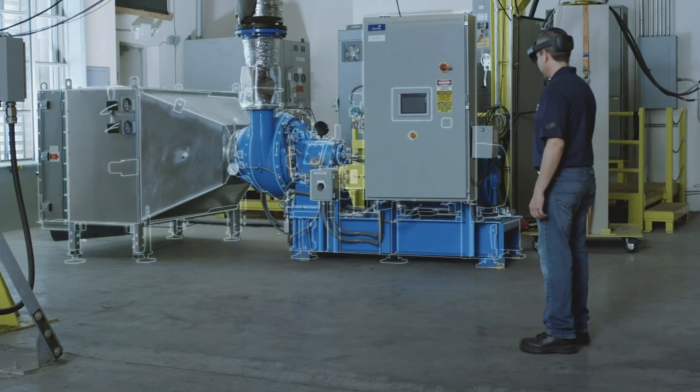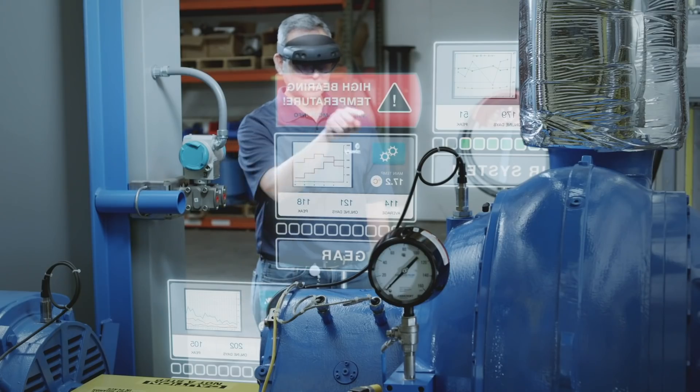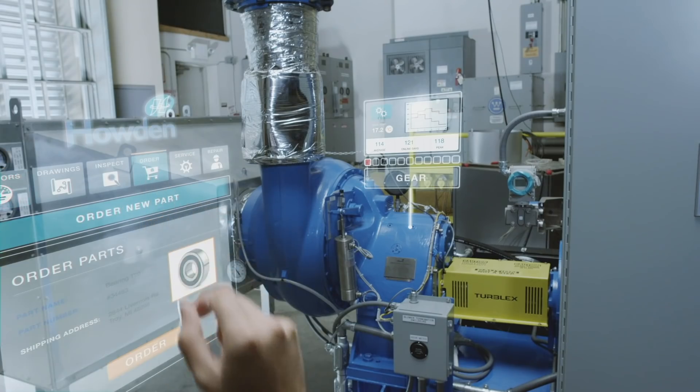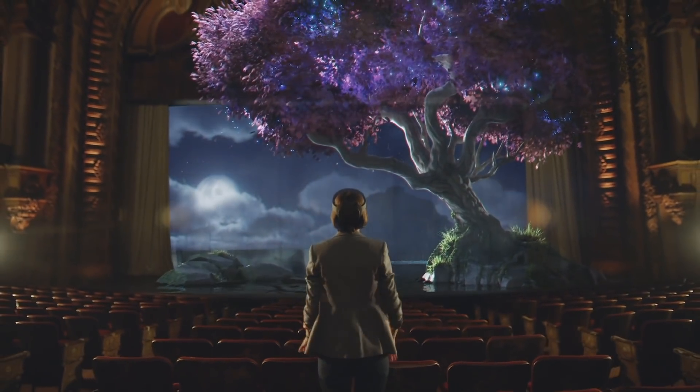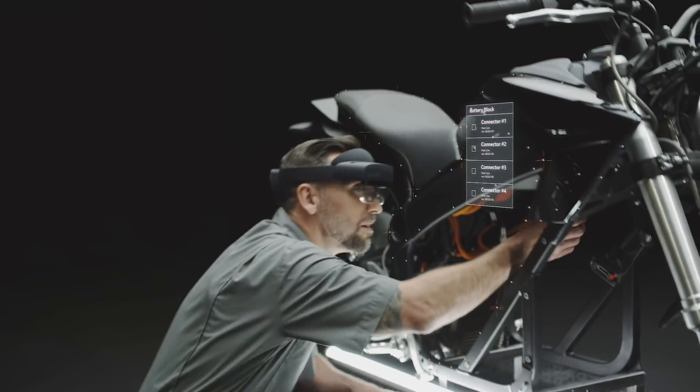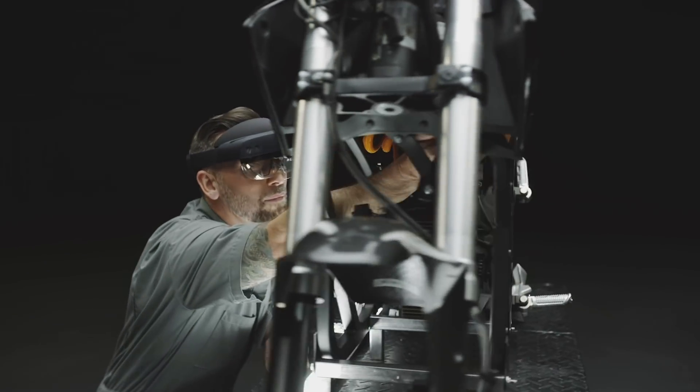We announced many Microsoft 365 solutions like Guides, which allows you to train your employees in a much faster way through 3D visualizations. Between immersion, comfort, and this notion of time to value, we think HoloLens 2 is the best way to enjoy mixed reality.